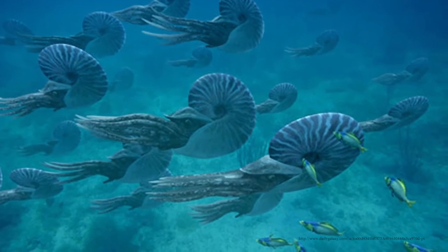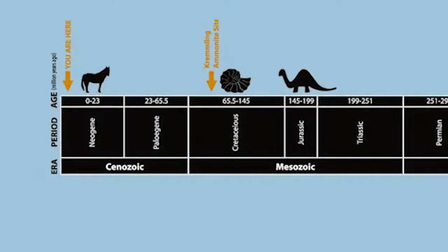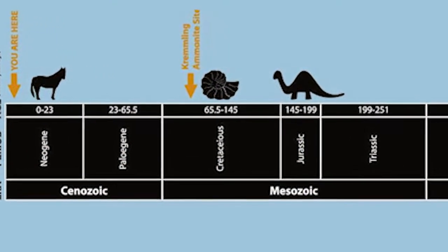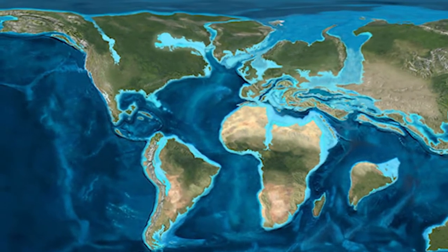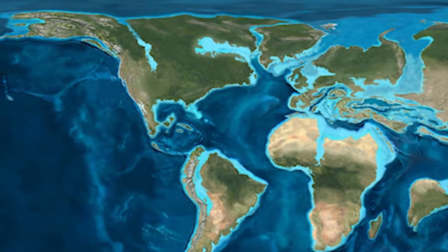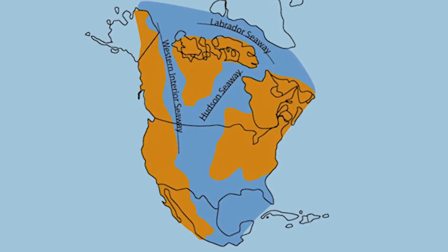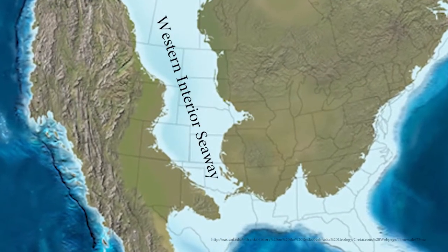Ammonites were a distant cousin to the modern-day squids and octopi. They lived in this area around 73 million years ago during the Cretaceous period. Back then, the earth was much warmer than it is today, and as a result, there were no polar ice caps and the sea level was much higher than today. The interior of the United States was covered by a vast ocean known as the Western Interior Seaway.